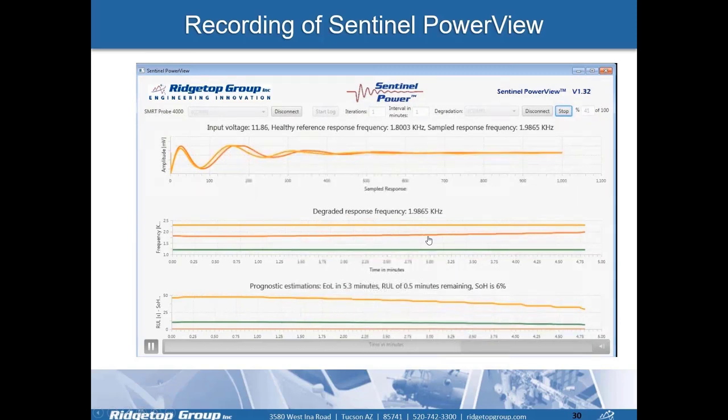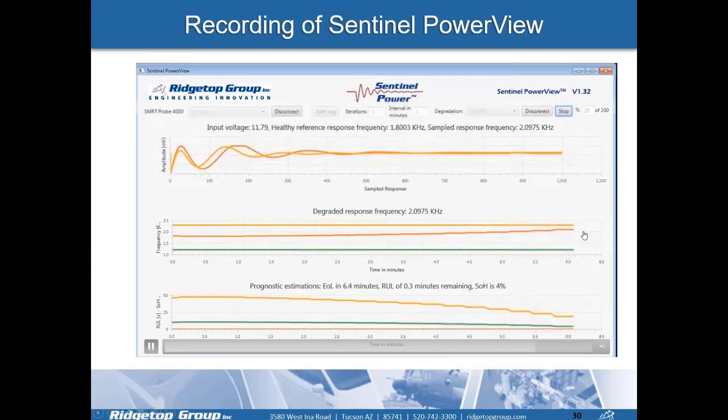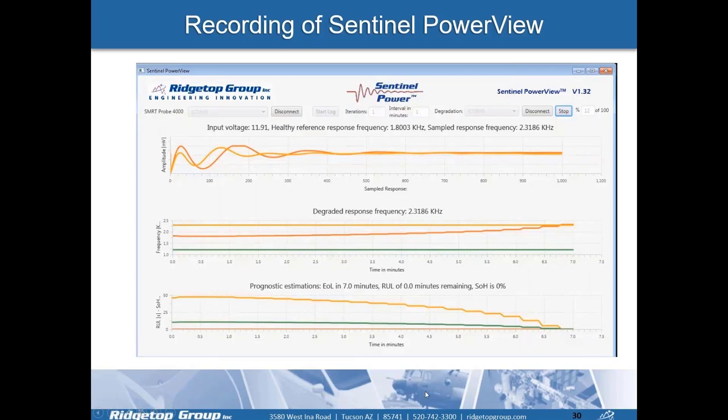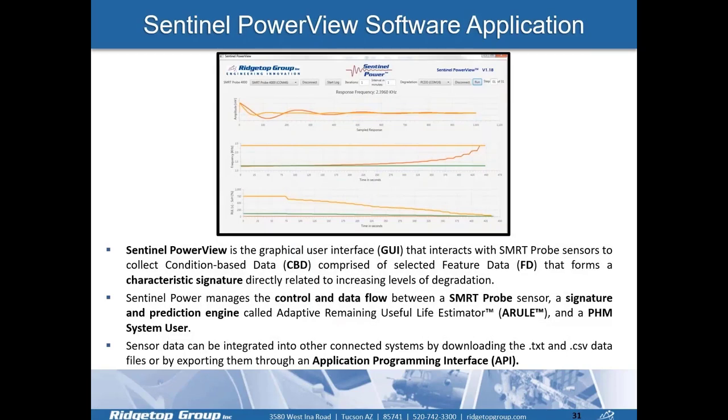What we see is the frequency response showing the reliability bathtub curve, where it reaches a point of functional failure. With A-RULE in real time, each data point obtained is used to estimate the state of health, watching it degrade to a point where the power supply is no longer operational within specification.